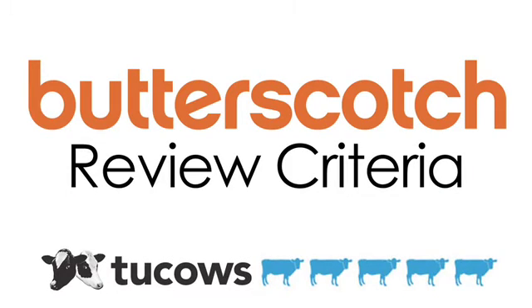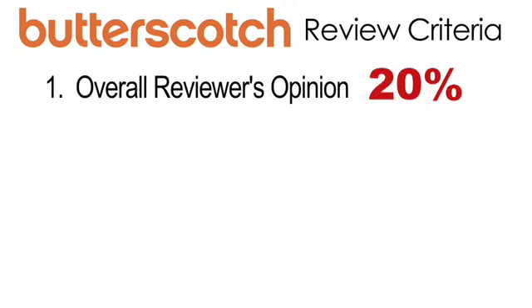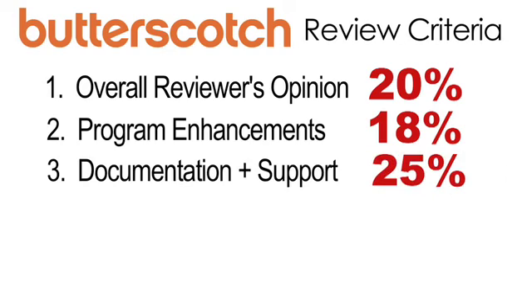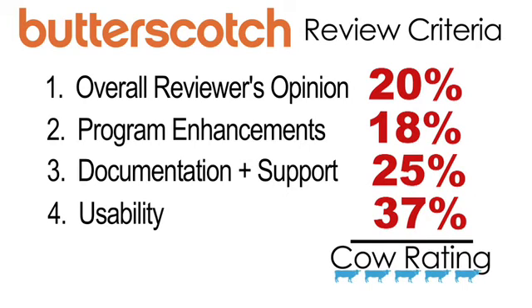This product was reviewed by Butterscotch.com using the 2cows cow rating system. The rating guide focuses on four key areas: first, the overall reviewer's opinion at 20%; second, program enhancements at 18%; documentation, help and support factors count for another 25%; and the most important factor is usability, which makes up 37% of the score. This results in a cow rating out of five.